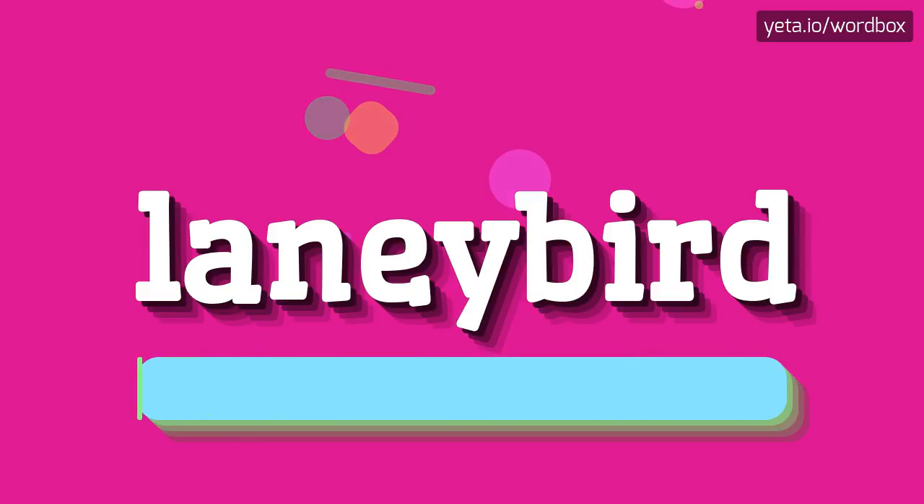Laneybird. Laneybird. I will repeat again, but a little bit slower. Laneybird.